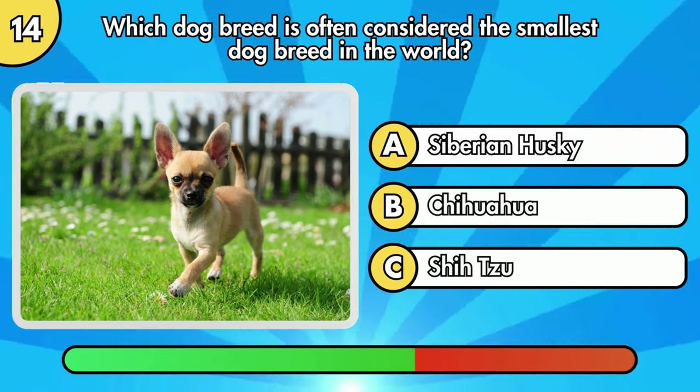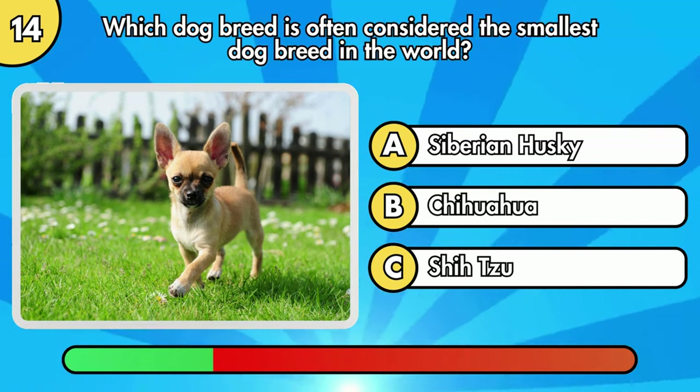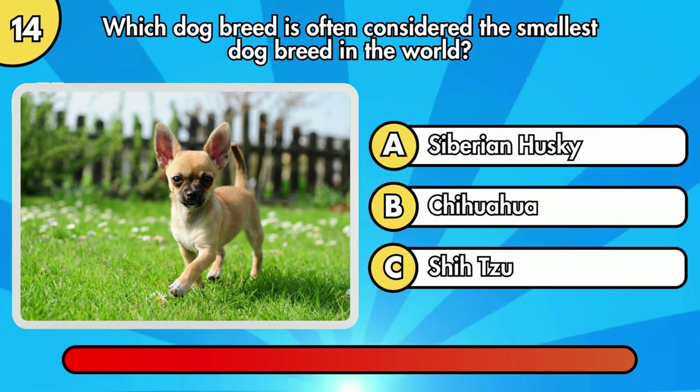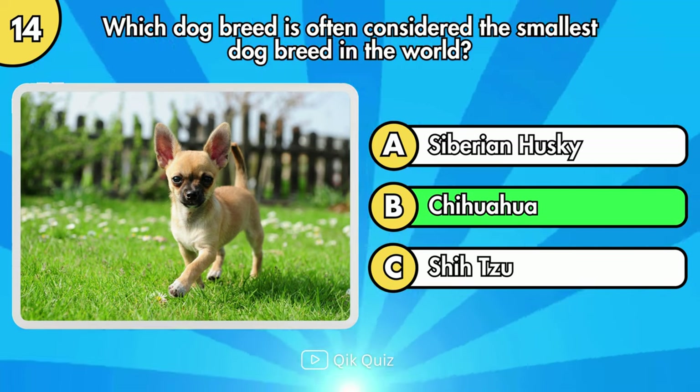Which dog breed is often considered the smallest dog breed in the world? Option B, Chihuahua.